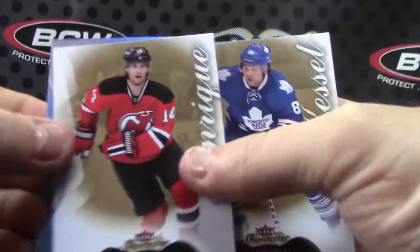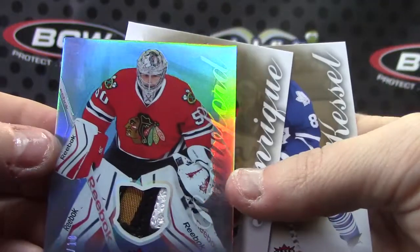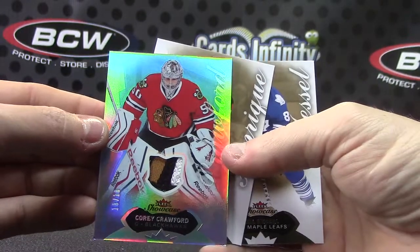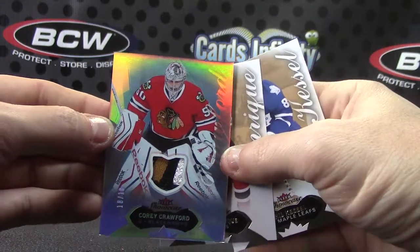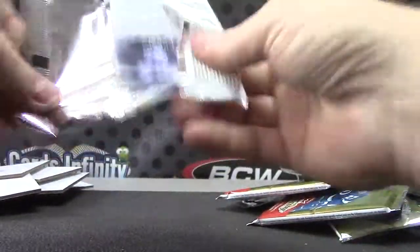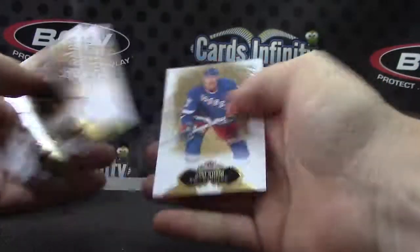It's not grabbing the cards — let me see if it'll grab this one. There we go. Cory Crawford — I guess that's 18 of 18. There you go. And John Tavares, okay.